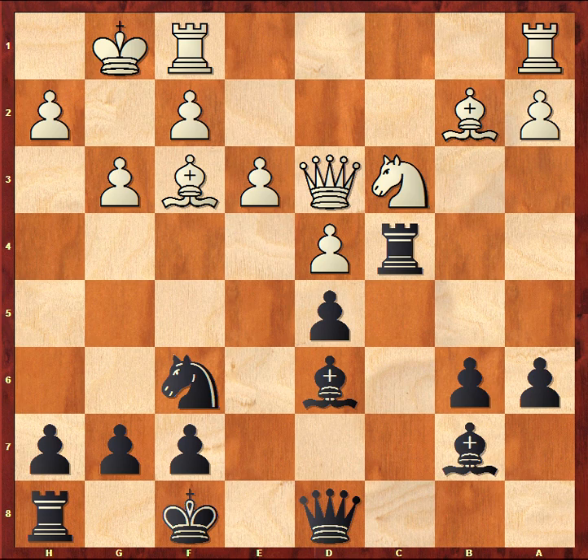Did you come up with your solution? There are plenty of logical things that Black may do here. For example, there is an open file and you may want to bring your heavy pieces there. Black may try to launch an attack on the king side by pushing the h-pawn and using the rook on h8, which is currently dozing. Maybe you want to support your rook by playing b5 and use your pawn majority on the queen side. Which one is the best?